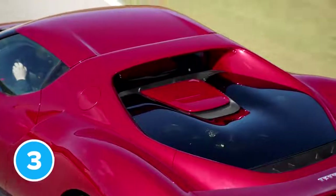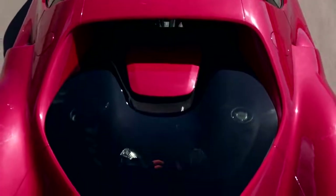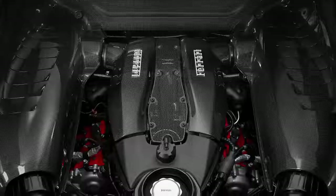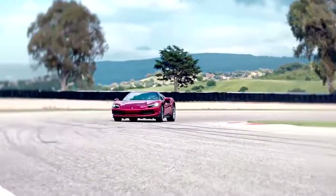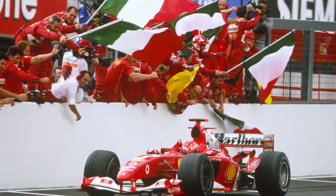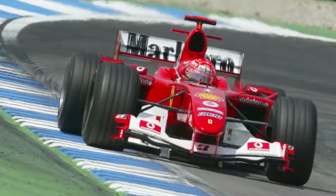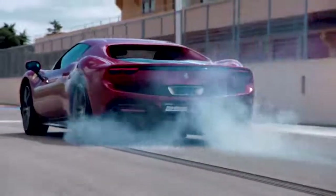The headline act for the 296 GTB is its V6 engine. More specifically, it's a 2.9-litre twin-turbocharged unit linked up to a single electric motor. It might be smaller than the F8 Tributo's 3.9-litre twin-turbo V8, but the package works together for even more punch. In total, the 296 GTB produces 840 horsepower and 740 newton-metres of torque — that's about as much as you'd find in Michael Schumacher's old Ferrari F2004 V10 F1 race car.